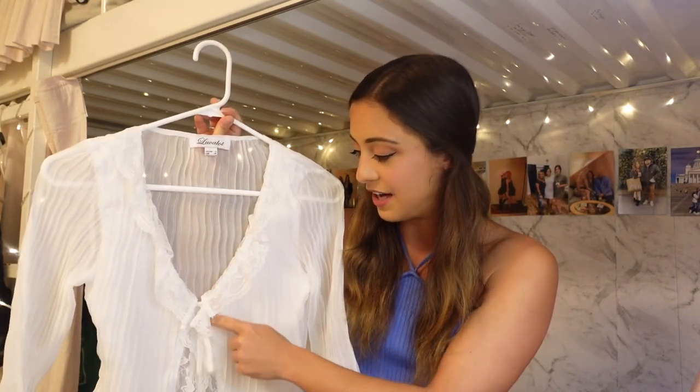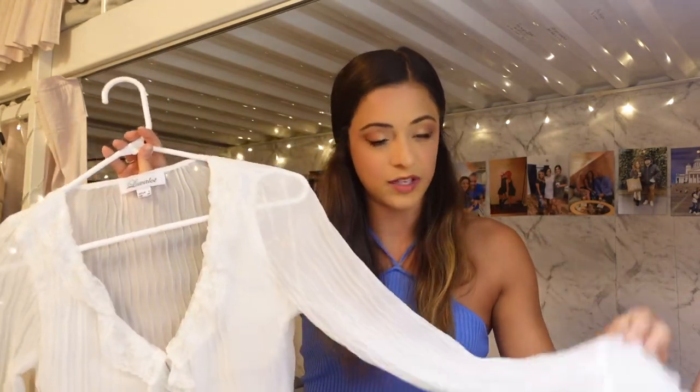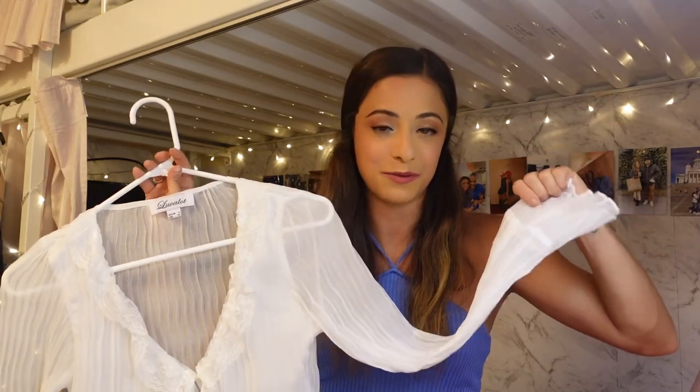Since it's white, it's a really great base for an outfit. The neckline has really pretty lace detailing — it's a V-neckline with full-length sleeves that have a little ruffle at the end, which I think is really dainty and delicate and girly. I'm going to feel super girly in this top. It is a bit see-through, so you'll want to wear a white bralette or nude bra underneath.